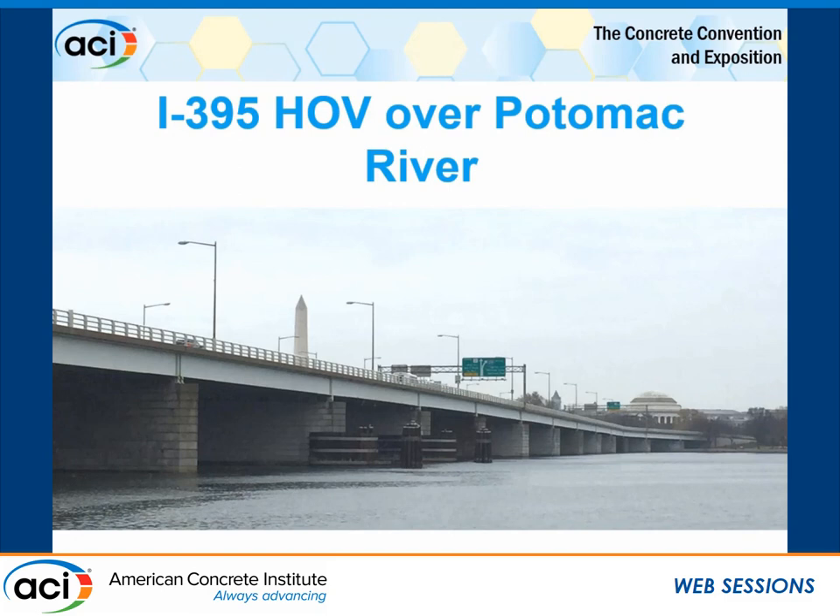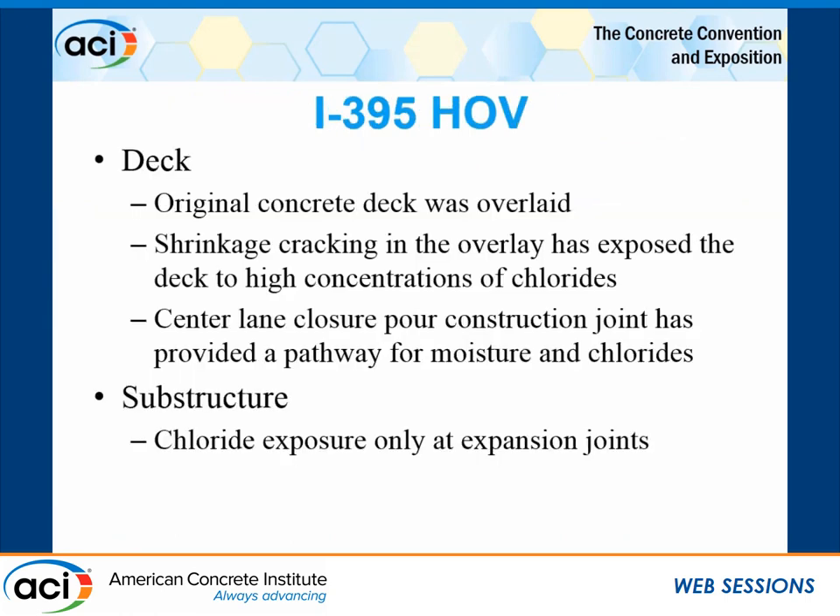The first project is I-395 HOV over the Potomac River in Washington, D.C. This is a reinforced concrete bridge deck on steel girders, with reinforced concrete piles and masonry cladding. As part of a rehabilitation, we went in to do a condition assessment. The original deck was overlaid; however, there was a lot of shrinkage cracking in the overlay, which exposed the deck to high chloride concentrations. There was also a closure pour situation down the center — a construction joint that allowed pathways for moisture and chlorides.